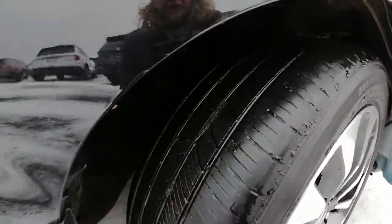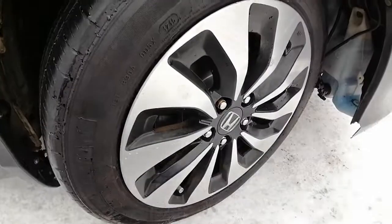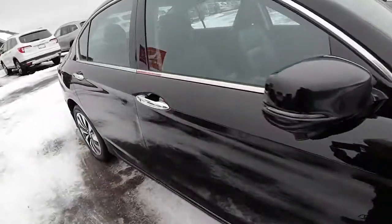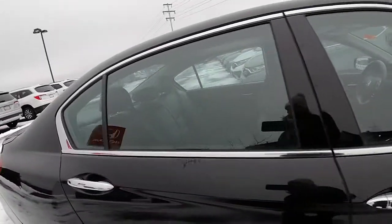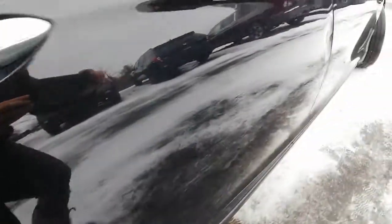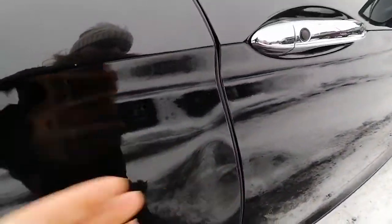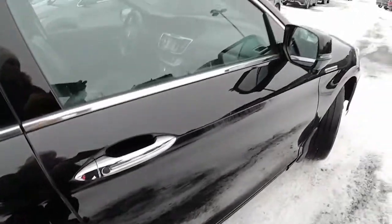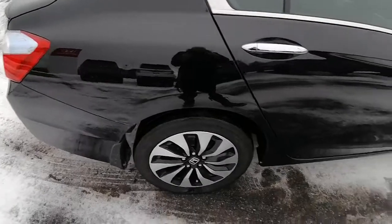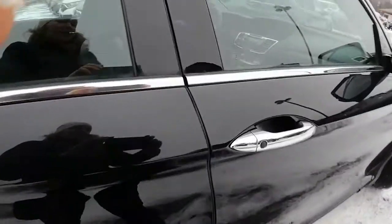Tires are in good condition, we've got a season or two left out of those. Alloy rims are in great condition. On the body of the vehicle, a couple of things I just want to quickly point out — there's a little dent here and a little dent here. Other than that, the body is in good shape.